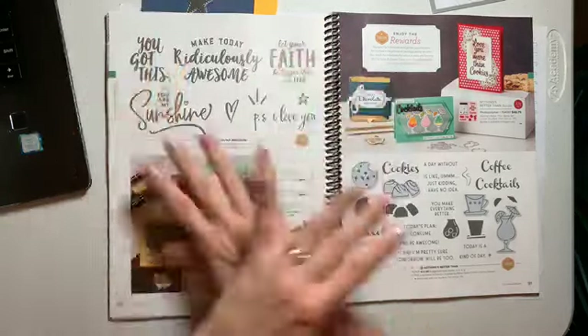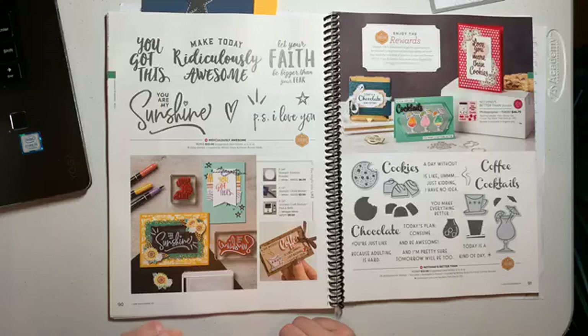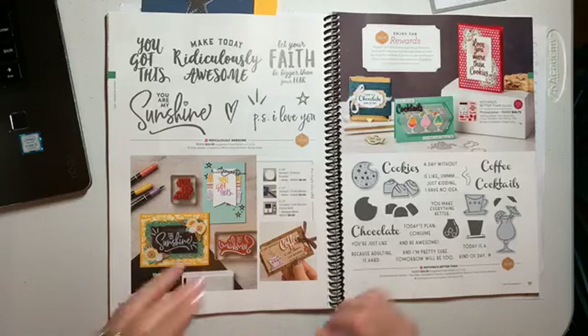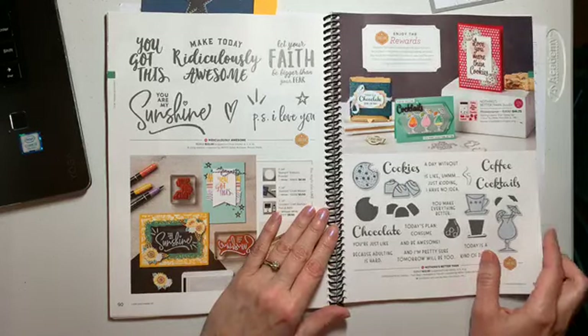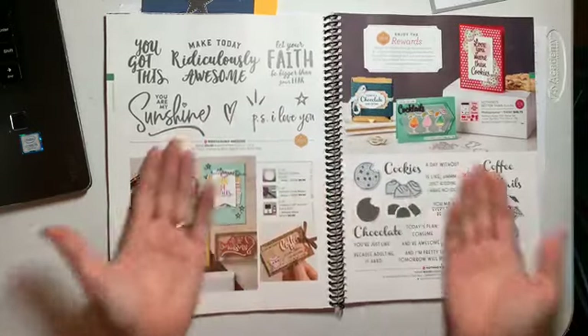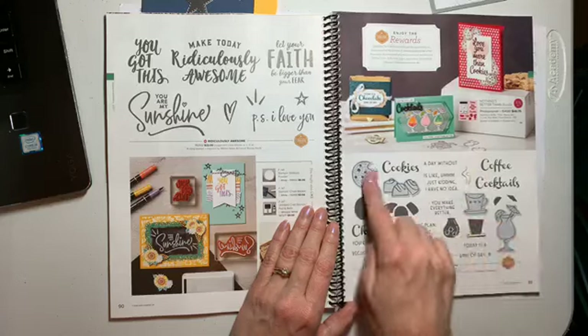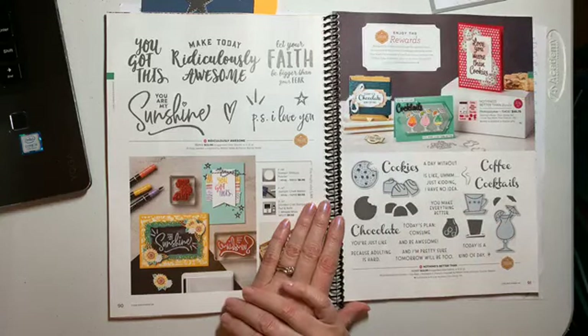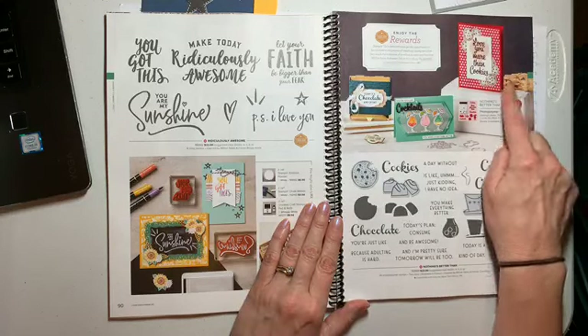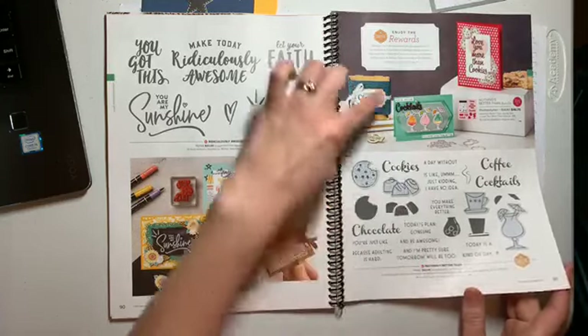I can't even talk about how much I love this set — it is ridiculously awesome. And then we have Connie — I'll never forget one of her presentations she did on stage was about cookies, and so this will help me remember that. It's about chocolate, cookies, coffee, cocktails — what's not to love about that? And it has a matching set of dies, so you definitely need that one.